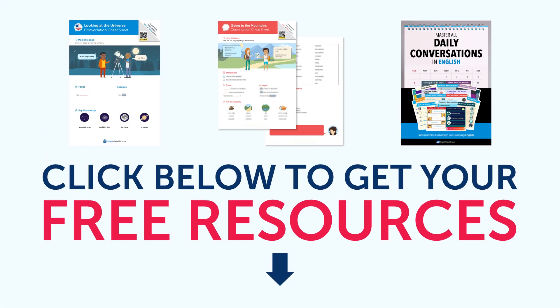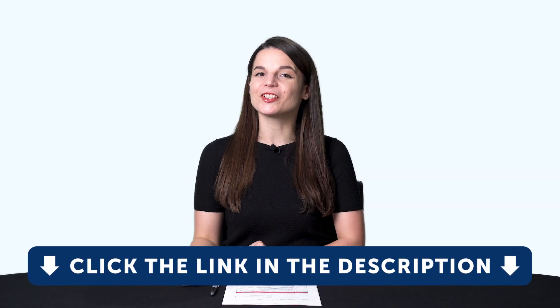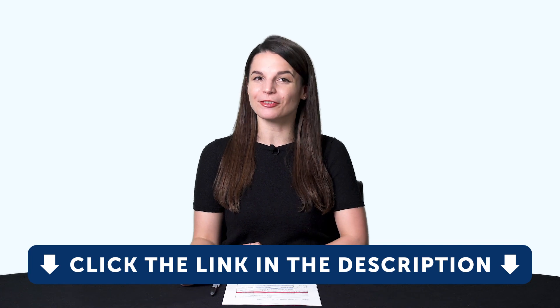By the way, all the lessons and bonuses you're about to see can be downloaded for free on our website. Click the link in the description right now to sign up for your free Lifetime account.